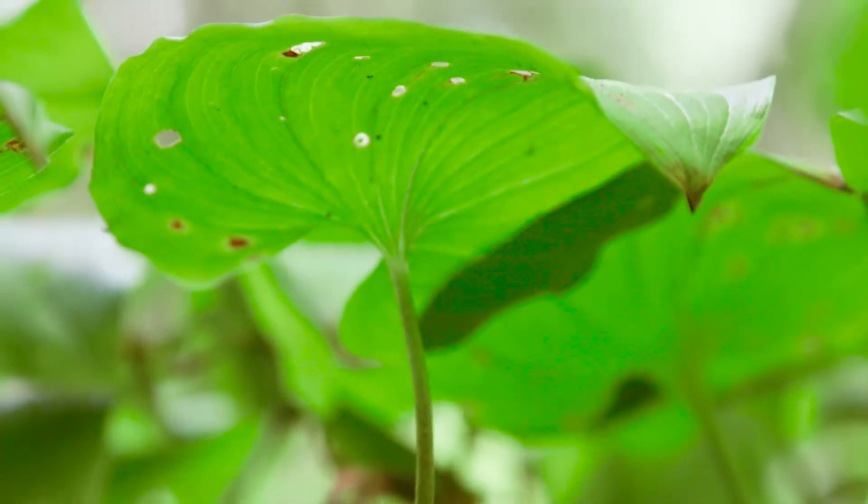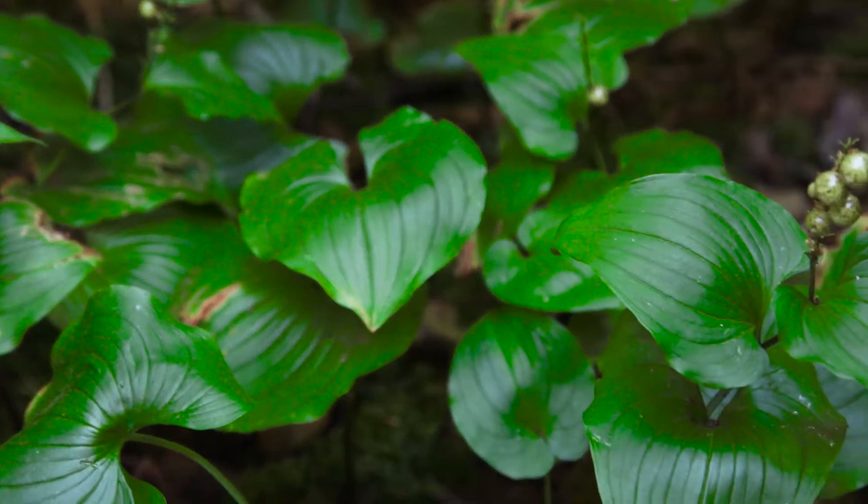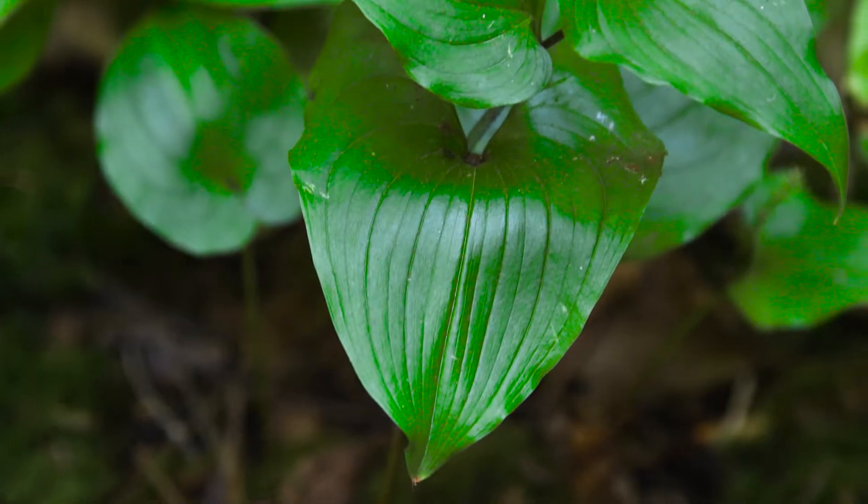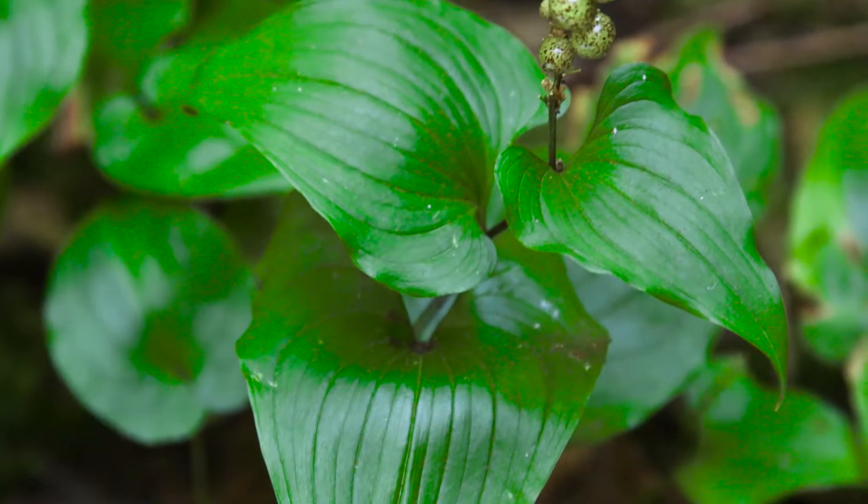False lily of the valley grows with an erect form with stems 10 to 40 cm tall. The leaves are alternate with long stalks and typically there are two leaves per plant. They're prominently heart-shaped, up to 10 cm long, and have parallel veins.